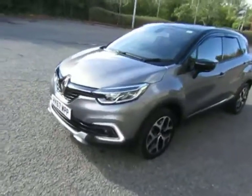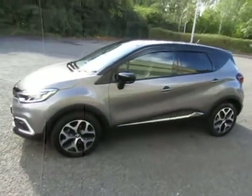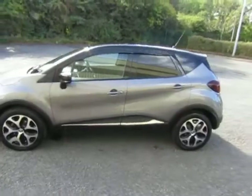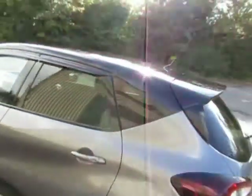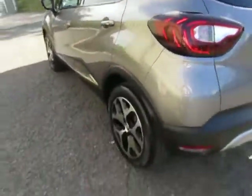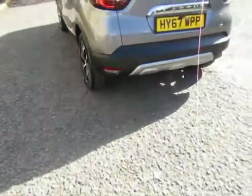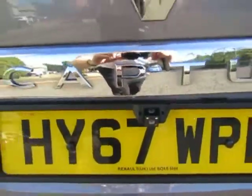Very clean, tidy car, well looked after. Has satellite navigation. The contrasting black roof sets off the metallic paint very nicely. Also fitted with a reverse camera, as you can see there.